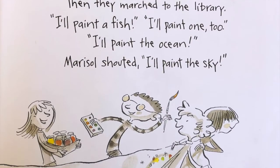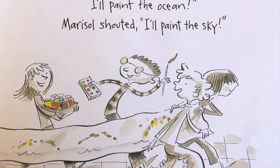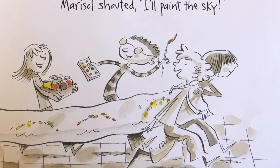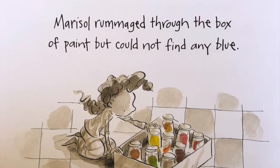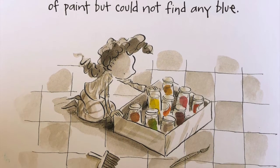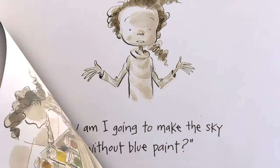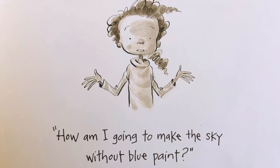Then they marched to the library. "I'll paint a fish." "I'll paint one too." "I'll paint the ocean." Marisol shouted, "I'll paint the sky!" Marisol rummaged through the box of paint, but could not find any blue. "How am I going to make the sky without blue paint?"